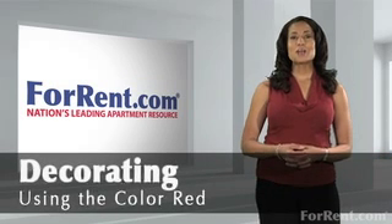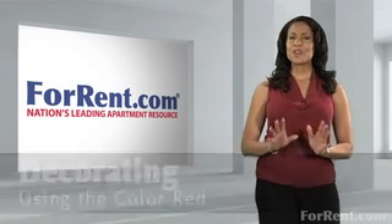Hi and welcome to ForRent.com. Can you fully embrace red? When decorating with the color red, go all out with a fire engine shade.